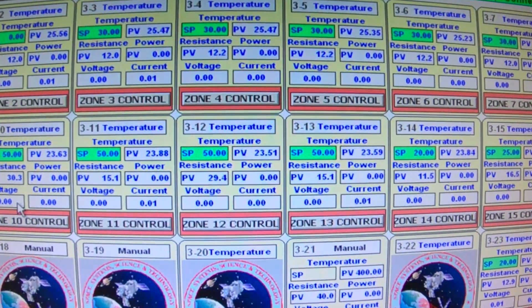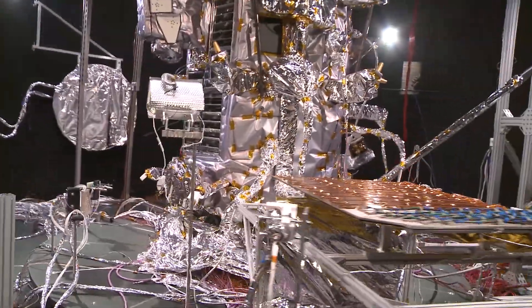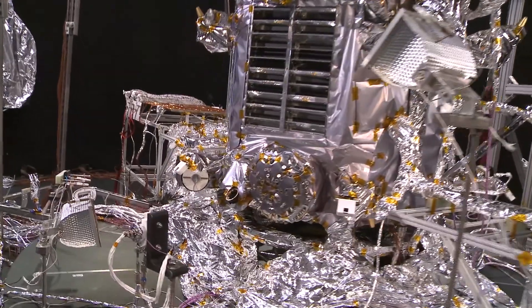The testing is going great. We have successfully completed the cold cases and now we're starting the hot cases. We'll keep the SES chamber cold, like it is in space, and we'll use heaters to simulate the heat from the sun. This will help us verify the temperatures the spacecraft will experience in space.